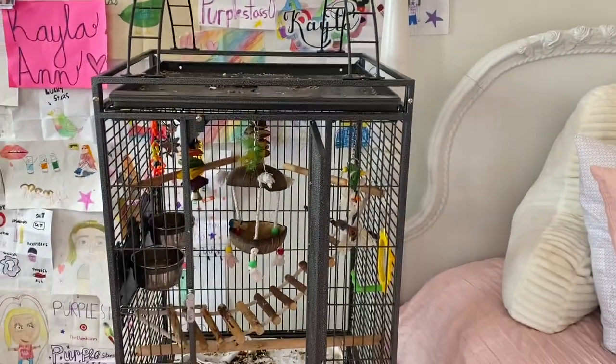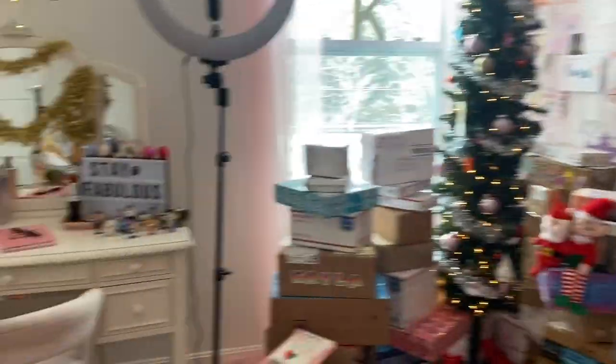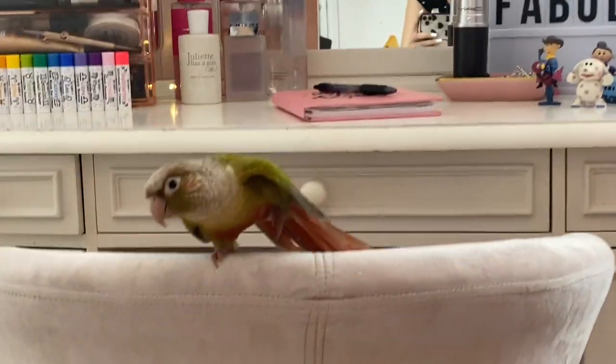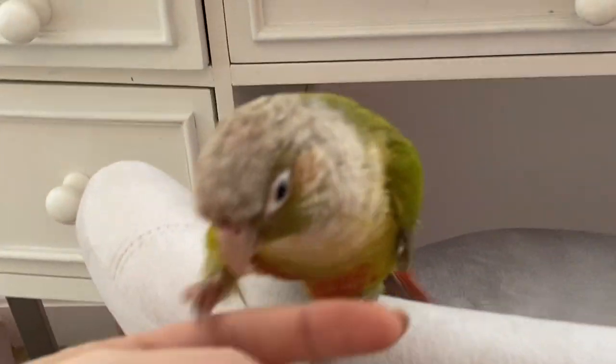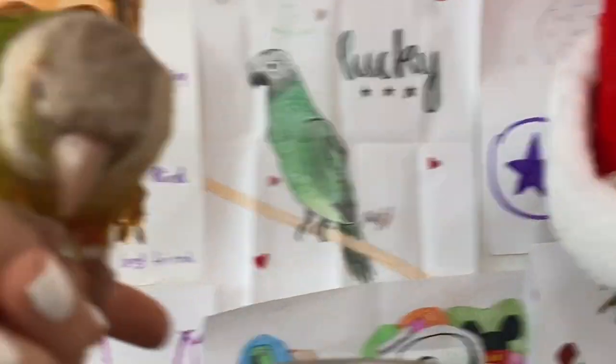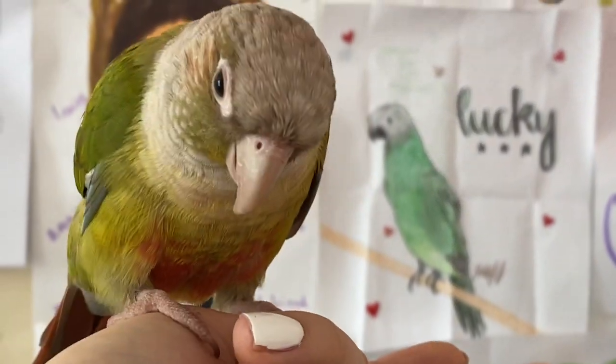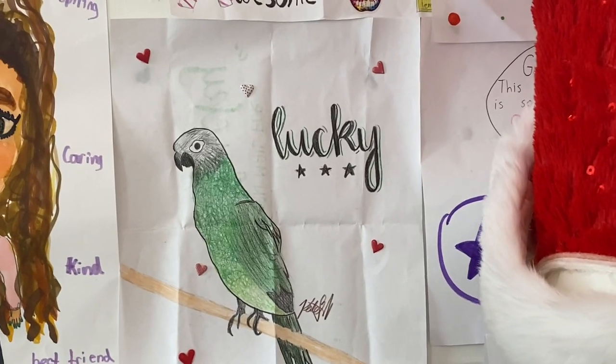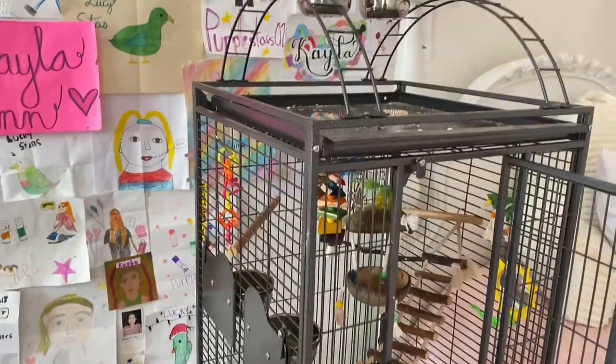Now I'm going to show you guys Lucky's house. Lucky's actually over here — are you flexing? Come here, you want to show them your house? Do you guys see the drawing of Lucky right behind her? I love our fan art.